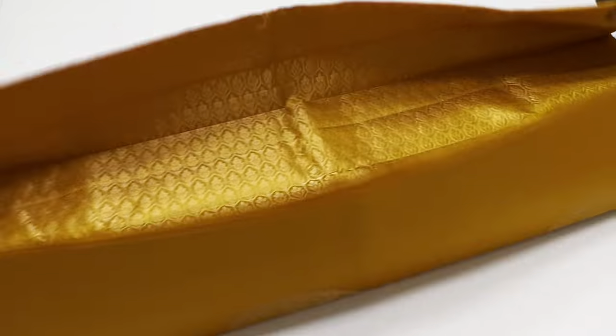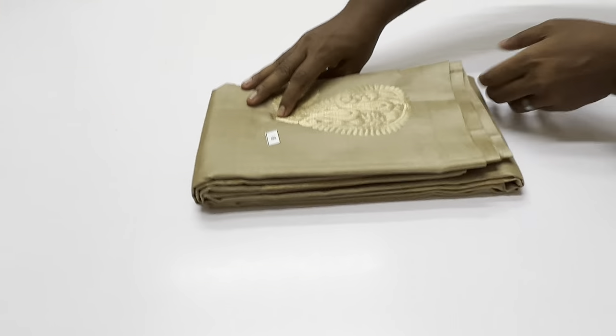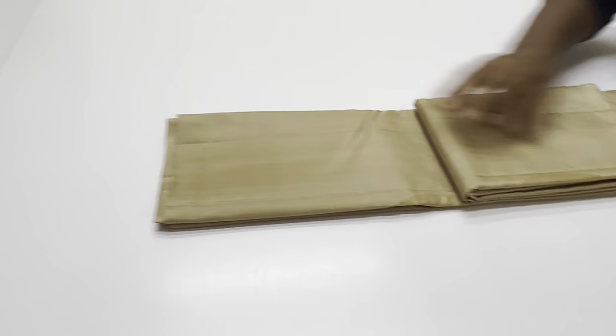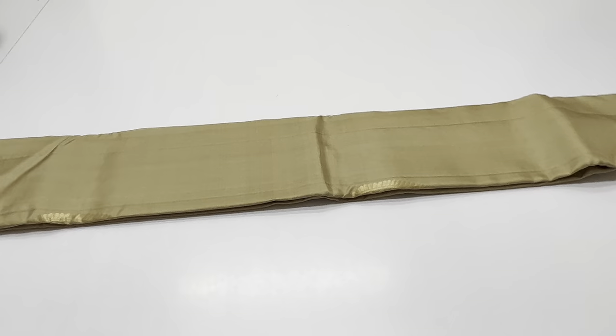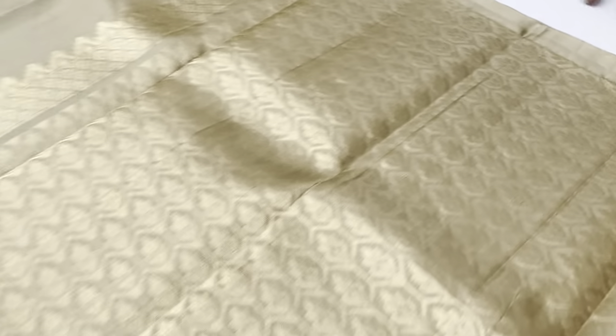The price is 6500 rupees. Shipping is free, both domestic and international. Cash on delivery option is available. This is handloom made, we have unique pieces.